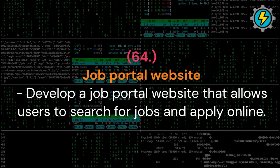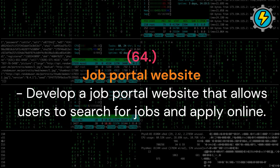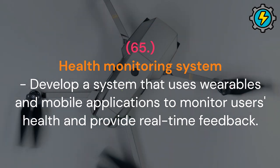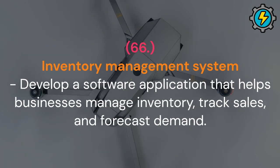Job portal website: develop a job portal website that allows users to search for jobs and apply online. Health monitoring system: develop a system that uses wearables and mobile applications to monitor users' health and provide real-time feedback. Inventory management system: develop a software application that helps businesses manage inventory, track sales and forecast demand.